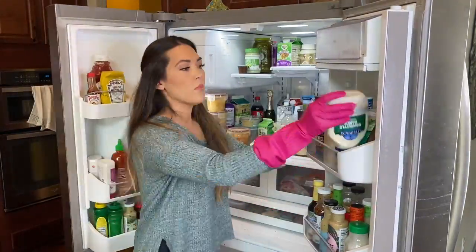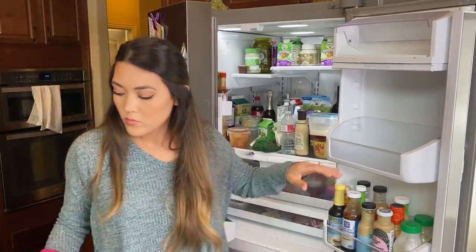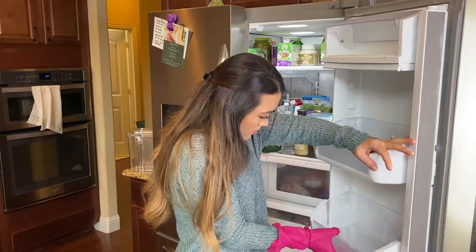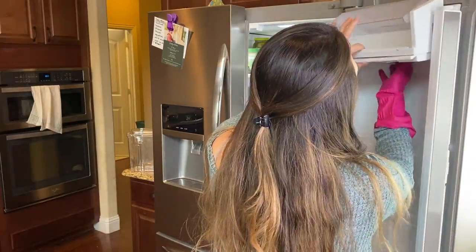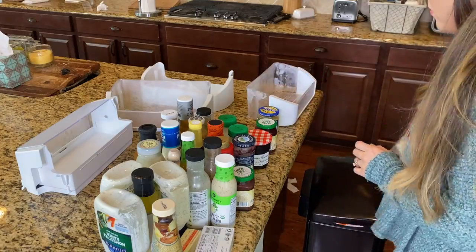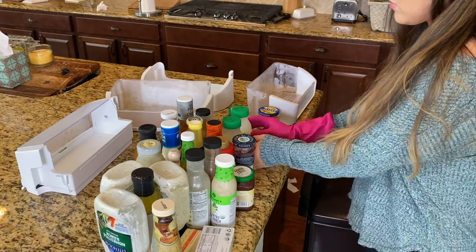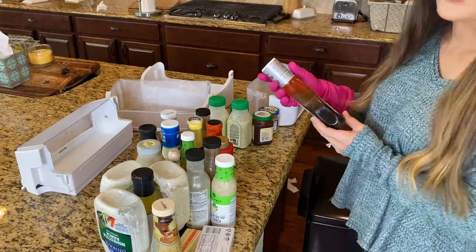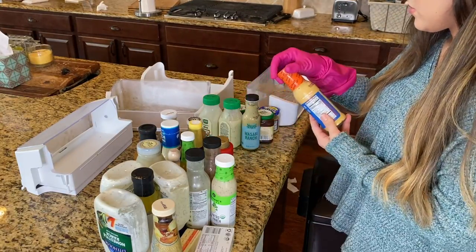I'm going to work through the refrigerator in three sections because I don't want too much food sitting out for too long and potentially have things go bad — that's kind of why we're in this mess to begin with. There's definitely some food that has gone bad in here. So I'm clearing out everything from the first door, including all the shelving. We're going to look through, see what's expired, see what we can keep, and then clean all the drawers and put everything back.